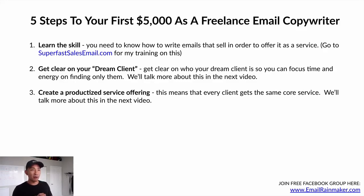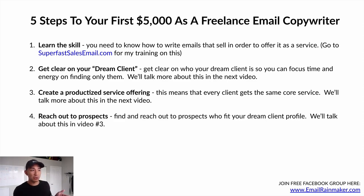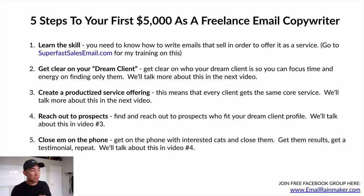Step three: create a productized service offering, meaning every client gets the same core service — we'll talk more about this in a future video. Step four: reach out to prospects who fit your dream client profile and see if they're interested in your email copywriting services — covered in video three. Step five: close them on the phone. Inside sales means meeting over Zoom or a phone call. Get on the phone with interested prospects, close them, get results, get a testimonial, and repeat the process. We'll cover this in video four.